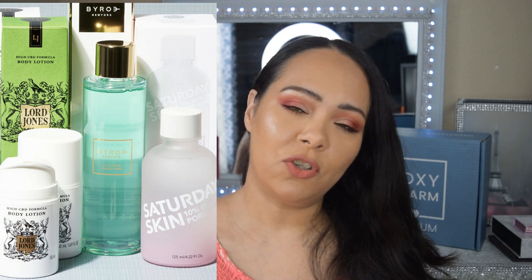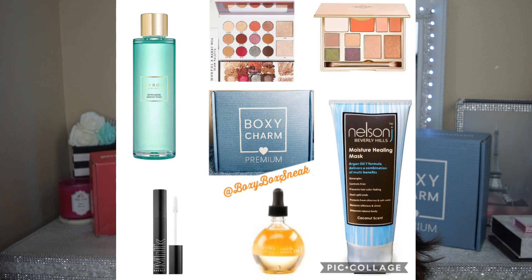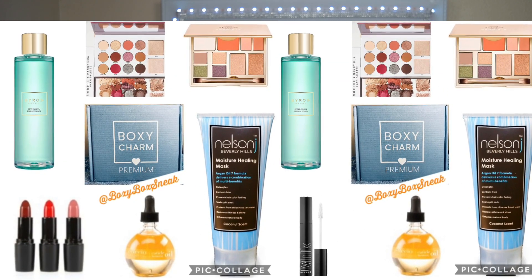Premium box two also includes the Murphy palette — the Manny MUA collab that everyone's getting — and once again the viral toner, though there are three toner variations: one from Saturday Skin and a CBD lotion from Lord Jones. I'm not seeing those in these reveals. The box also has the Brow Bar palette at $45, Nelson J hair at $24, and Kusio oil at $18. This box includes the Milk lash primer retailing for $24 — box two totals $226.